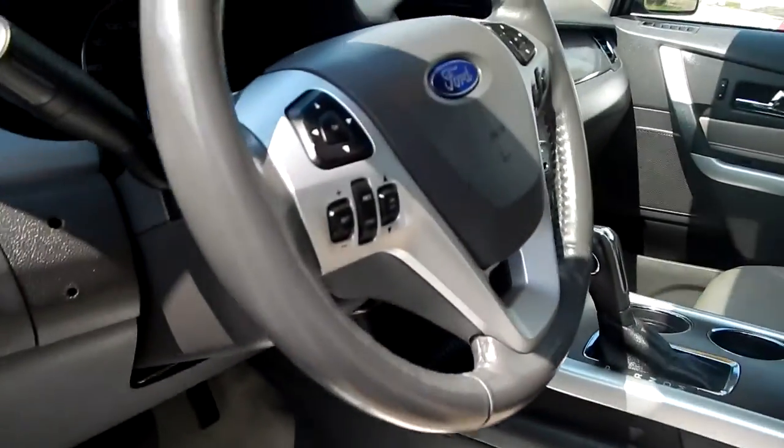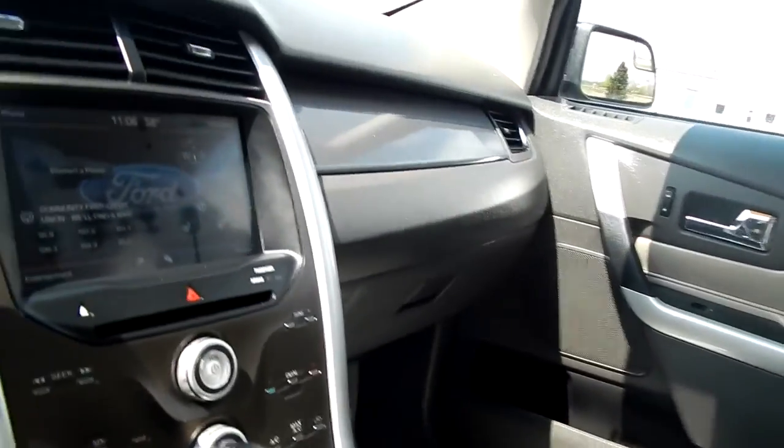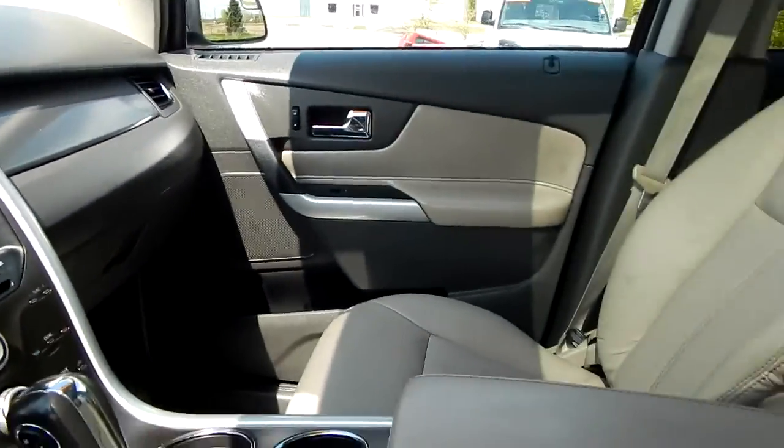Full power options — windows, locks, mirrors, power driver's seat, cruise control, volume control settings, dual climate control, touch radio, CD.